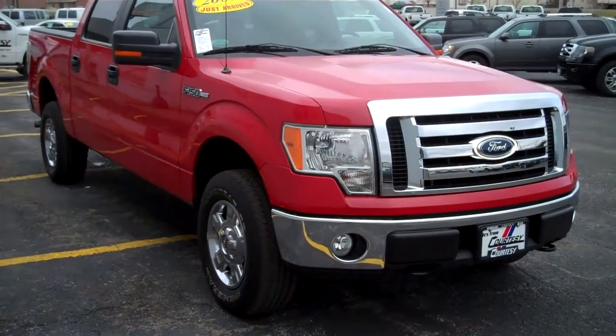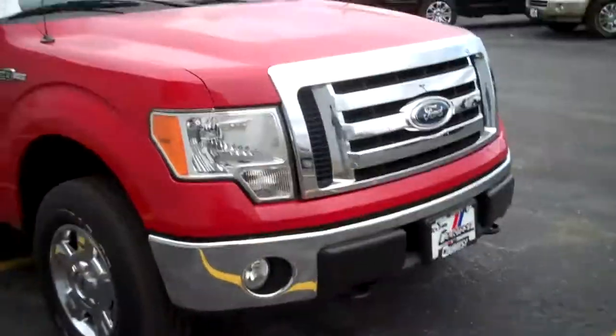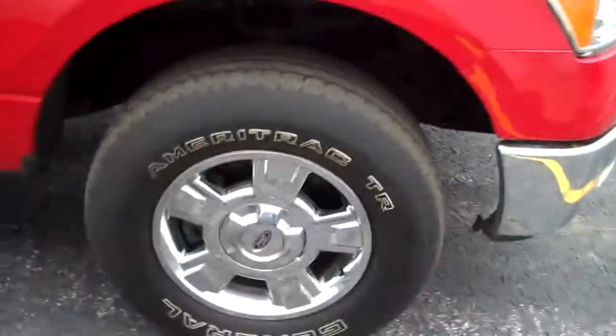The 2009 Ford F-150 XLT Crew Cab 4x4 Pickup. Fog Lights, Tow Hooks, Chrome Bumpers, Chrome Plated Alloys, General Tires, Cloth Interior, Carpeted Floor Lining.